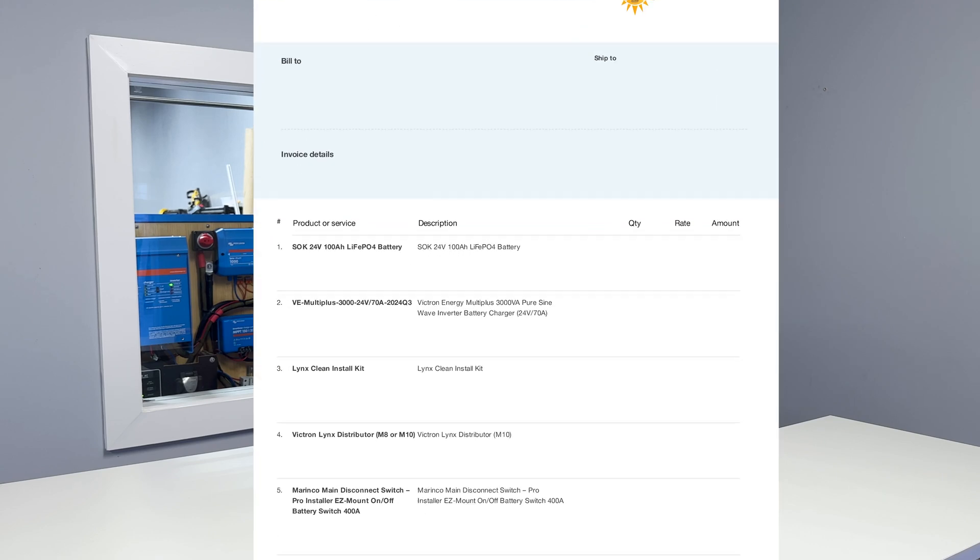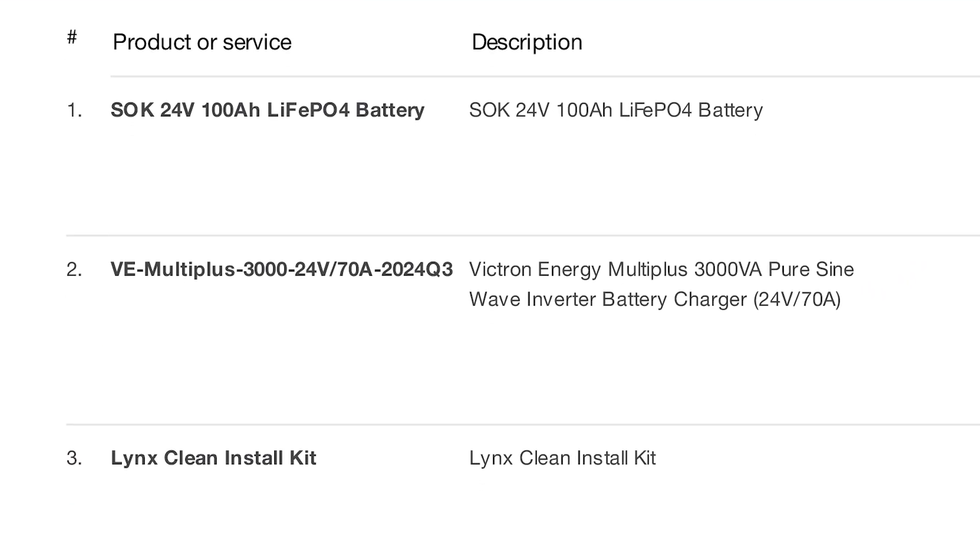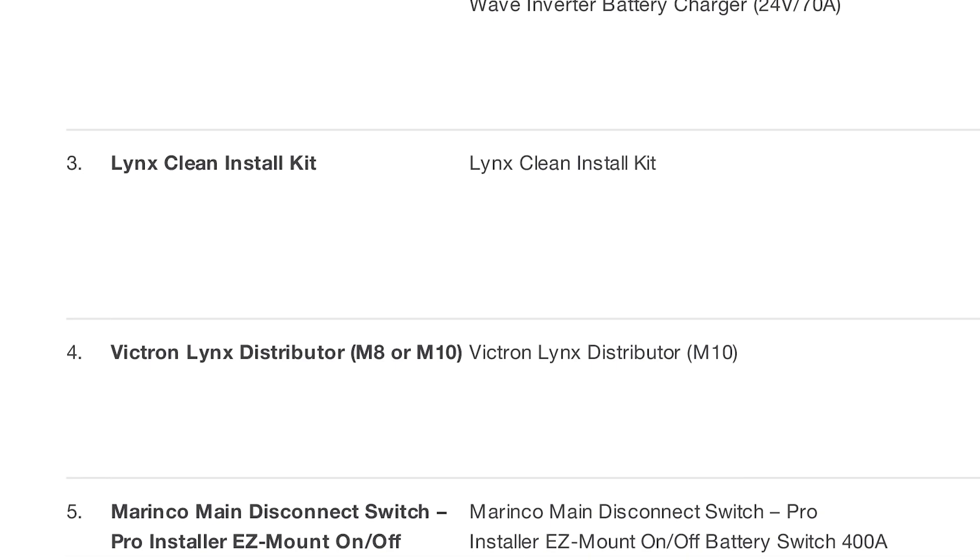Next, we'll create a list of all the equipment that you need to put the system together. This is sent to you as an itemized invoice.